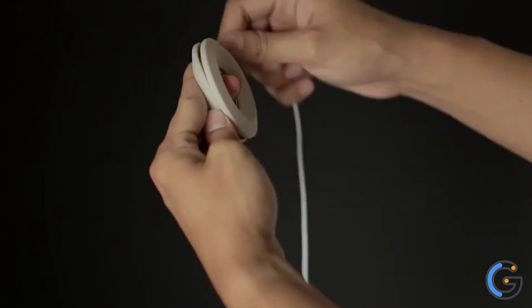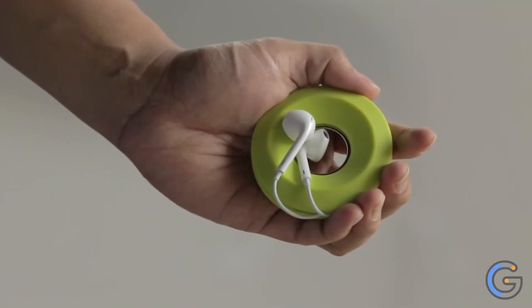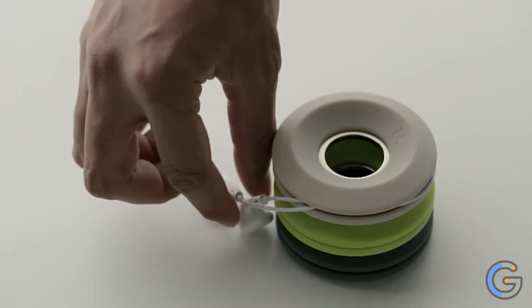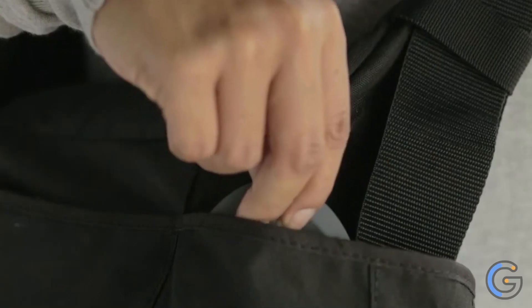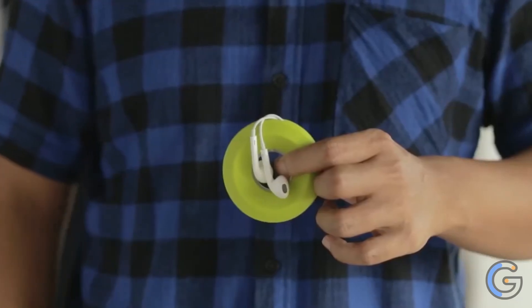Cable Yoyo is an earbud cable organizer that coils and secures your earbuds so they are ready when you go to listen to your favorite songs, pick up your phone, or watch a quick video. It takes all the slack from your earbuds and keeps it neatly wrapped for tangle-free earbuds in a convenient, pocket-friendly spool.